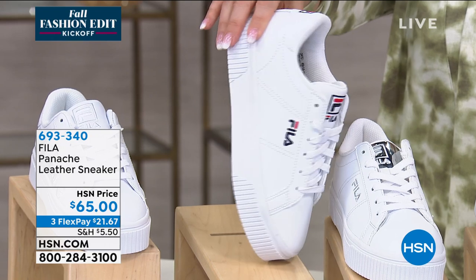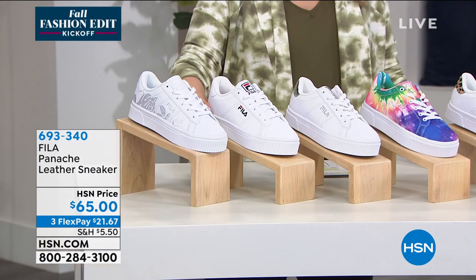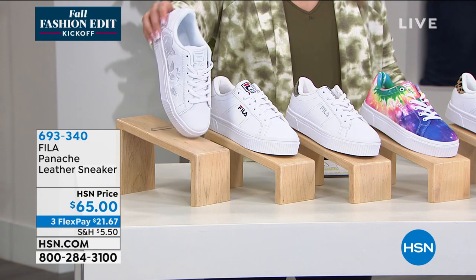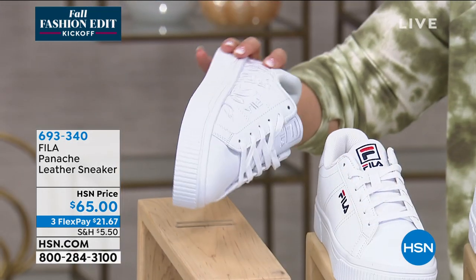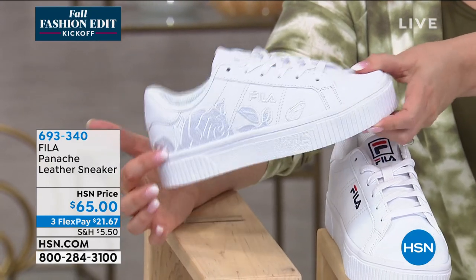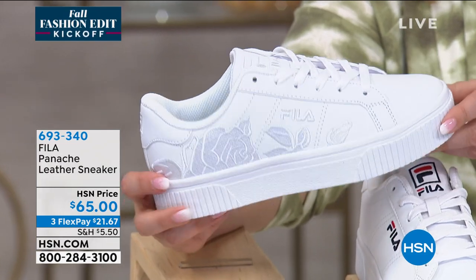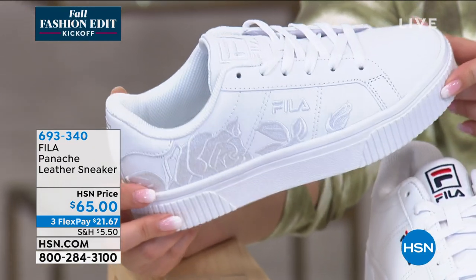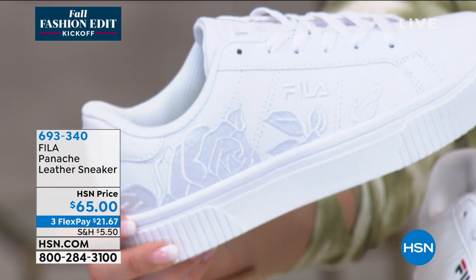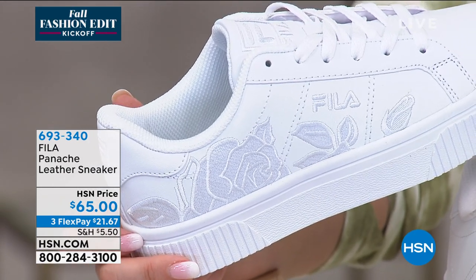We've got that available as well. And then if you want the final color, we're calling this white embroidery. Look at that white embroidery — there are embroidered flowers in the leather. How amazing is that? I mean, this is really high-end looking. I think that's really super cool. Who has a pair of shoes like that? Just the people who buy these right now.